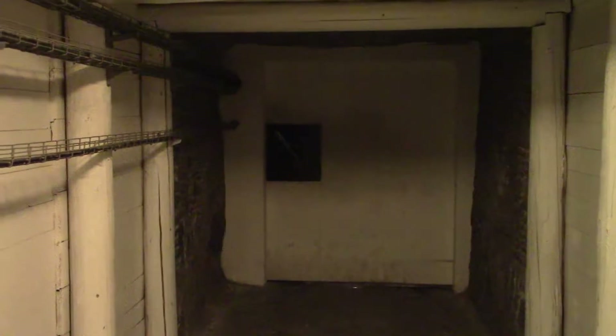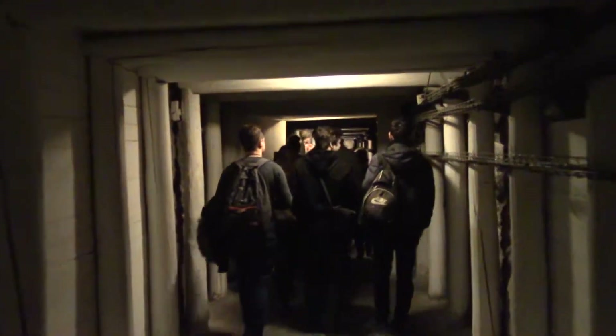The doors quite often close behind you to regulate the wind down here. You basically go into one section and then close the door behind you.